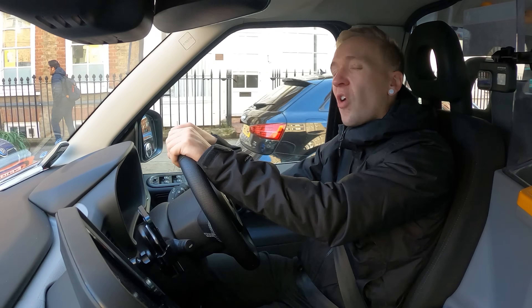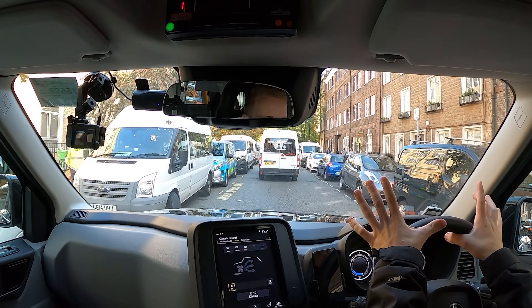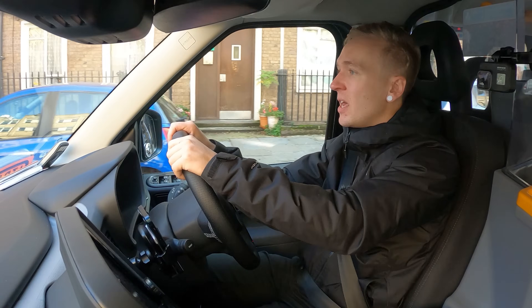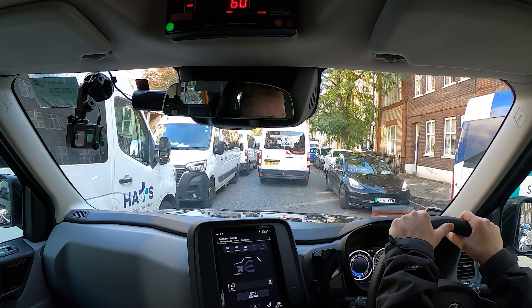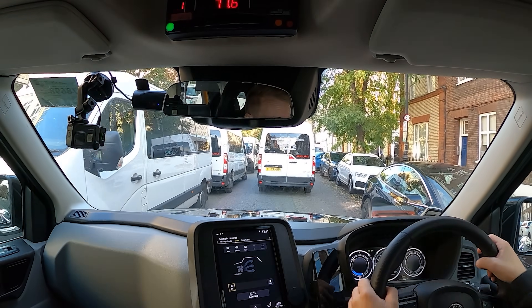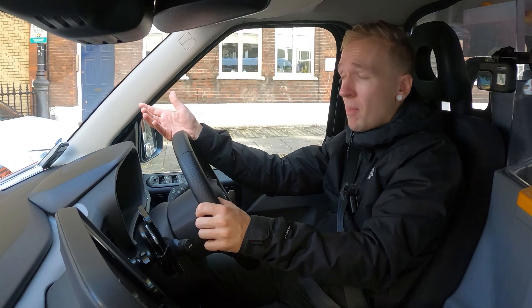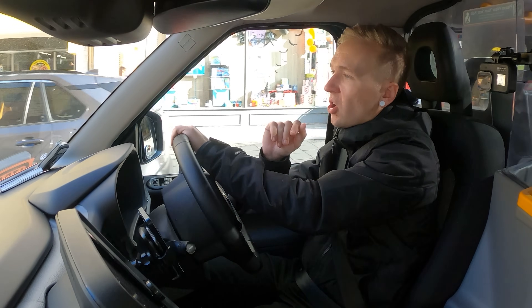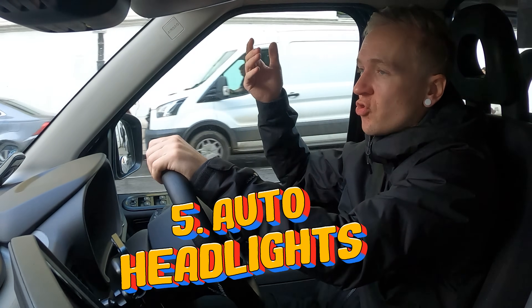One of the least stressful things about driving this cab is how automatic so many things are. It's not a self-driving car, but when you combine all these things together, it makes it a super easy driving experience. All I literally need to do is turn up, turn the steering wheel and jab the throttle every now and again. I don't even need to brake much because it's got regen braking. It's got automatic headlights — just something else you don't have to think about. You just get in the cab and drive.